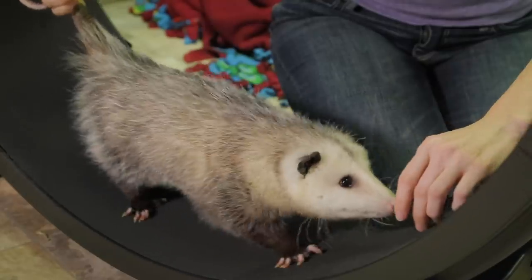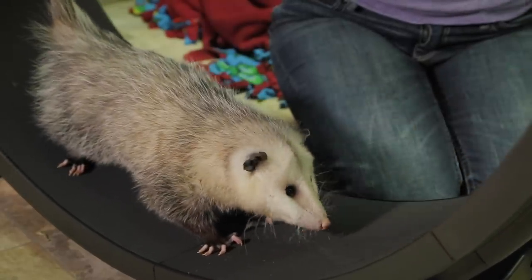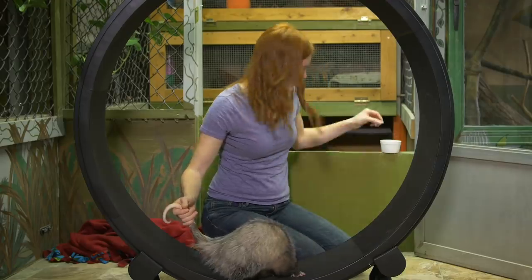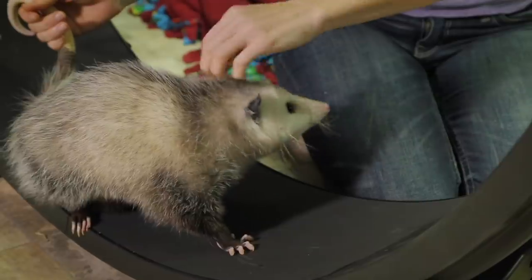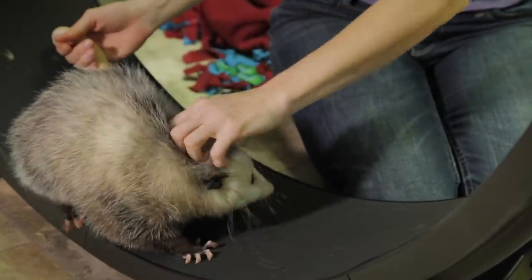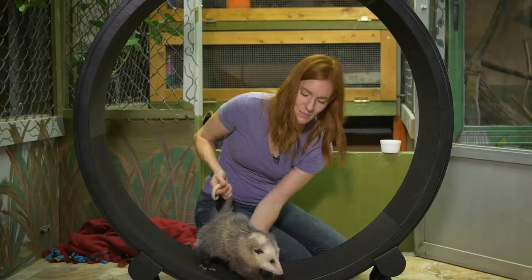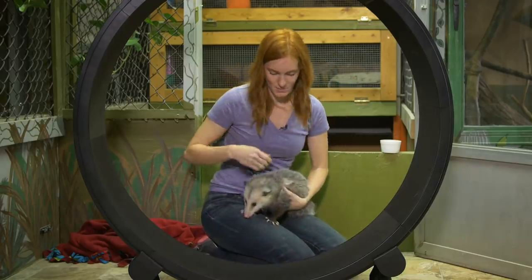That's some good lip smacking. Oh my gosh, that was great. She's doing a lot of head shaking, so what I'm going to do is just stop and take care of that ear itch she's got. Come here, you. Because it'll probably be distracting otherwise.